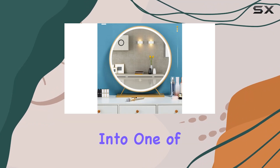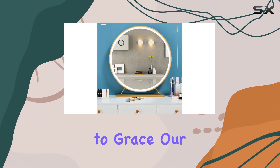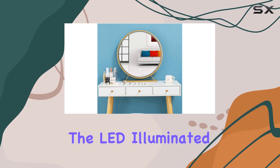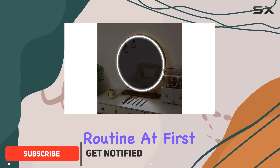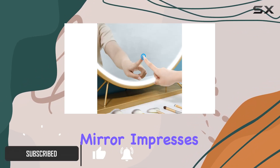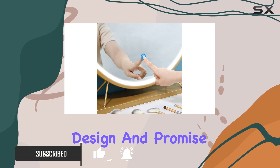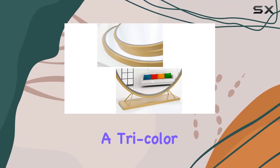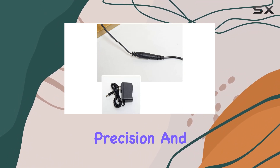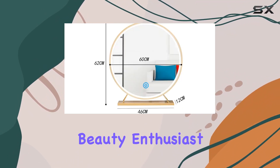Today, we're diving deep into one of the most intriguing beauty gadgets to grace our desks in a while: the LED Illuminated Makeup Mirror, a desktop dressing mirror that promises to revolutionize your makeup routine. At first glance, this mirror impresses with its sleek design and promise of high-tech functionality. It's not just any mirror — it's a tricolor LED explosion-proof makeup mirror designed with precision and care for beauty enthusiasts.